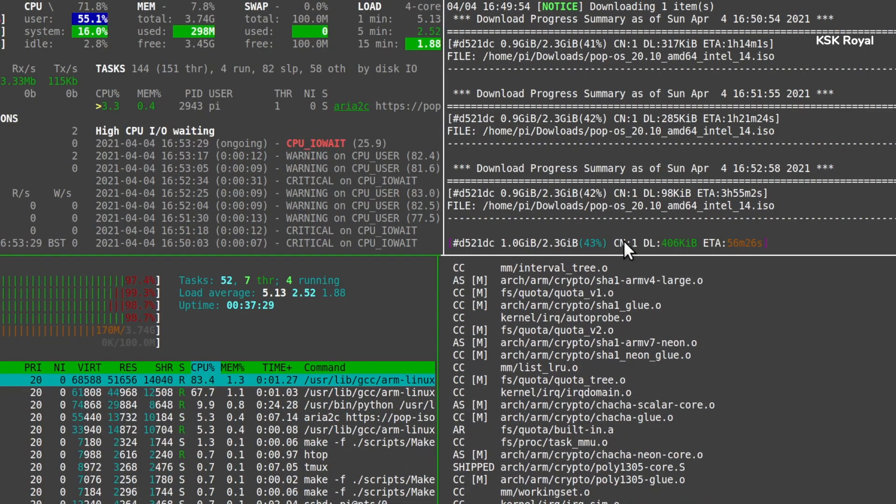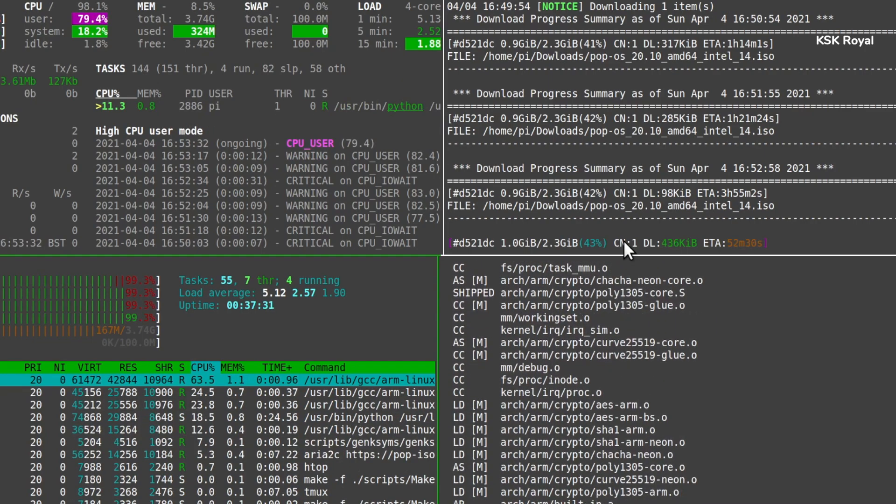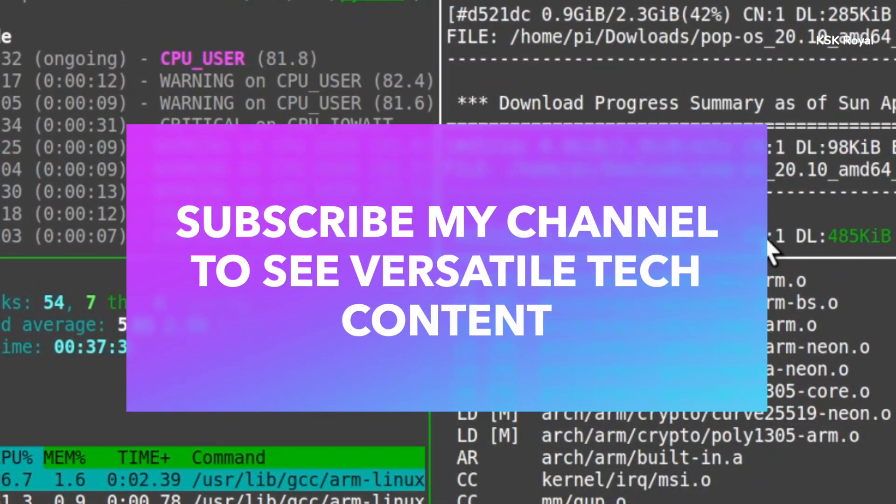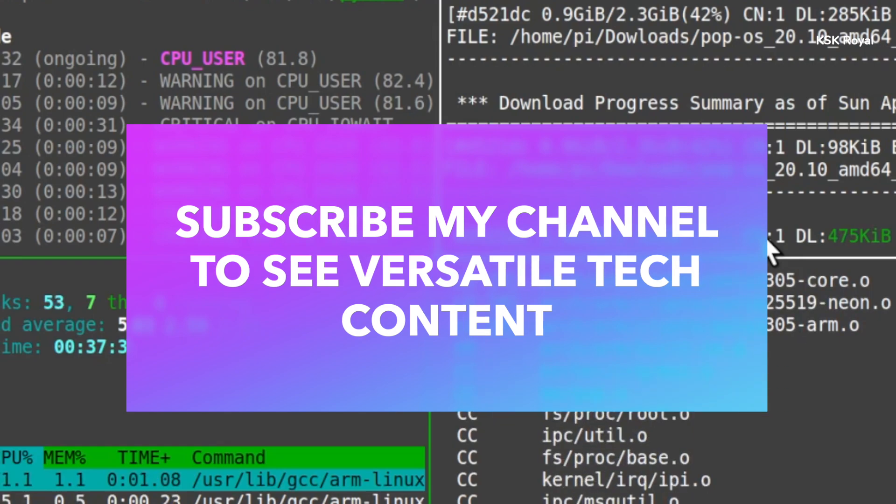Making this kind of video takes a lot of time, patience, and dedication, so please subscribe to my channel and consider hitting the bell button to receive notifications of my latest videos.